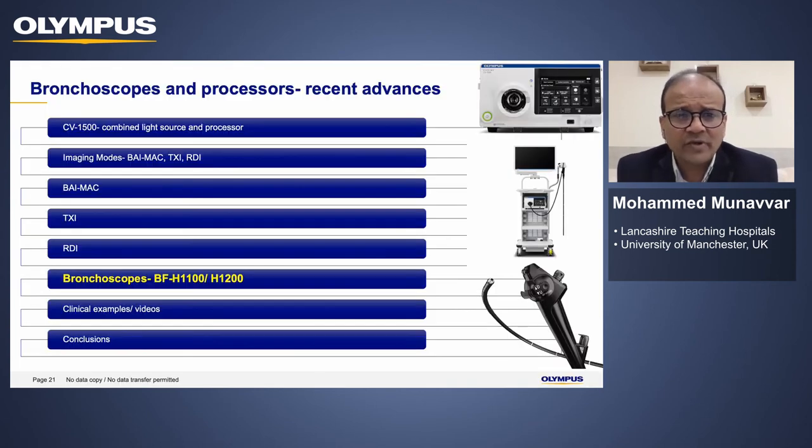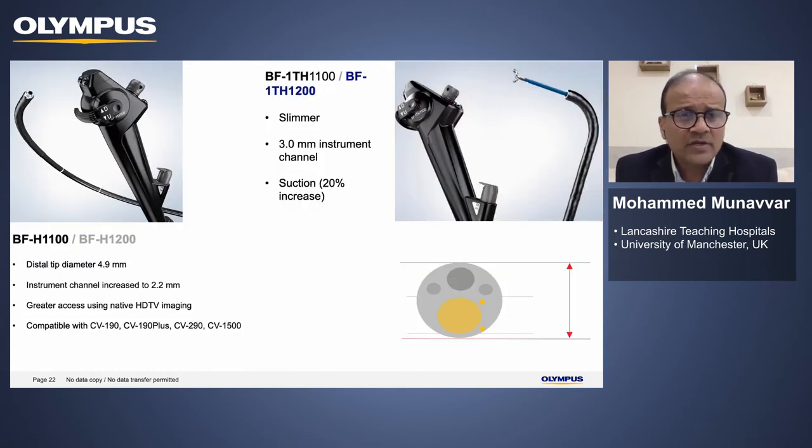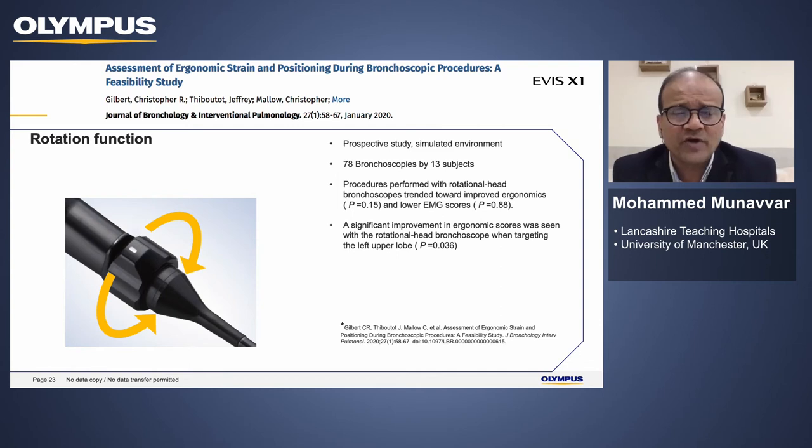Regarding the actual bronchoscopes: the novel scopes available, which I've had the pleasure of using in the last few weeks, include a diagnostic scope with a distal tip of 4.9 mm and a therapeutic scope with a distal tip of 5.8 mm. The therapeutic scope is extremely helpful because compared to many other scopes, while there has been access to therapeutic scopes with 3 mm working channel, the scope itself is smaller so you can go more distal in the bronchial anatomy and still have greater suction and use therapeutic equipment. The rotation function, available for some time, is included in these novel bronchoscopes.